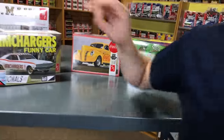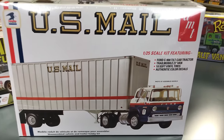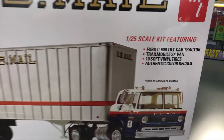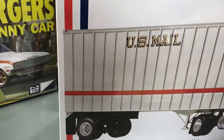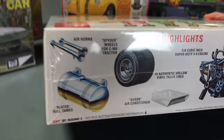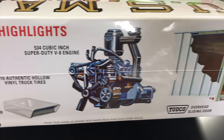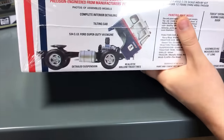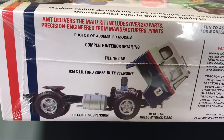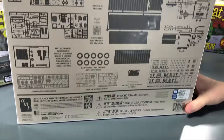Eighth kit: the US Mail version of the Ford C900 tilt cab tractor. Originally done as a Hostess kit, now in US Mail livery. It's a large kit with many parts, featuring a 534 cubic inch V8 engine, an air conditioner option on top, fuel tanks, a sliding door, and a functional tilt cab. Photos show the assembled model and the tractor with trailer built together.